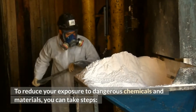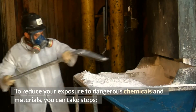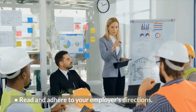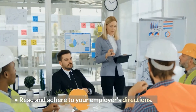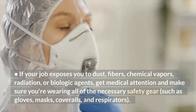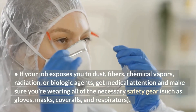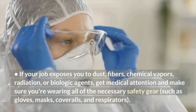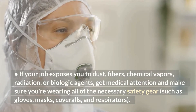To reduce your exposure to dangerous chemicals and materials, you can take these steps. First, read and adhere to your employer's directions. Second, if your job exposes you to dust, vapors, chemical vapors, radiation, or biological agents, get medical attention and make sure you're wearing all the necessary safety gear such as gloves, masks, coveralls, and respirators.